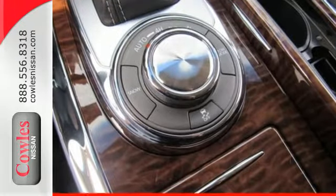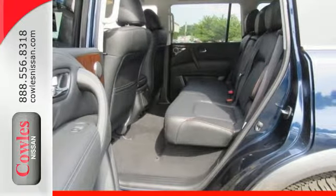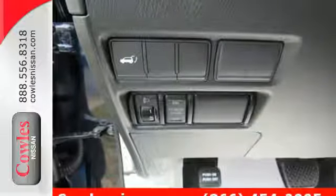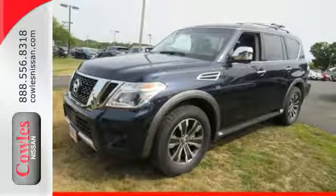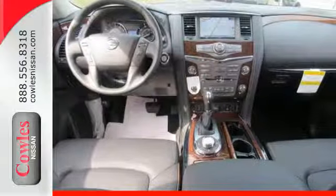Inside, access to all three rows is easy, and so is any drive, thanks to the heated front seats, dual zone climate control, and Nissan navigation system with 8-inch touchscreen monitor and voice recognition. Every aspect of this Armada offers distinctive luxury from initial design to the final details. Step up to this Armada today.